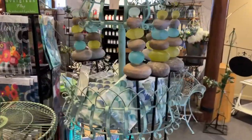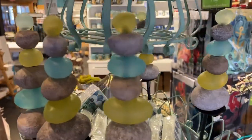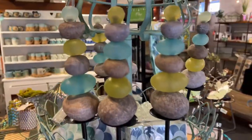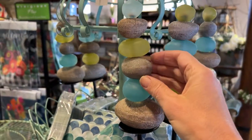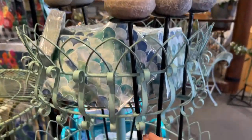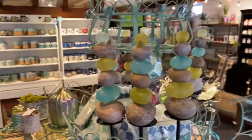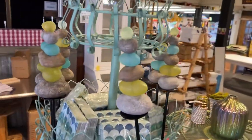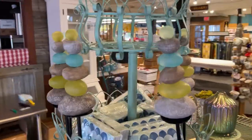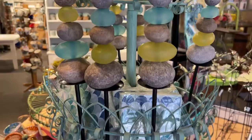I wanted to give you a close-up of these zen garden stakes — aren't those so cool? They've got the sea glass interspersed with these resin stones, on a nice garden post so you can have it sticking out of your garden looking so pretty, catching the light. I think that's a really beautiful little garden sculpture.